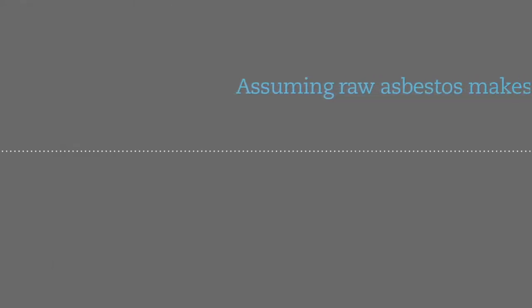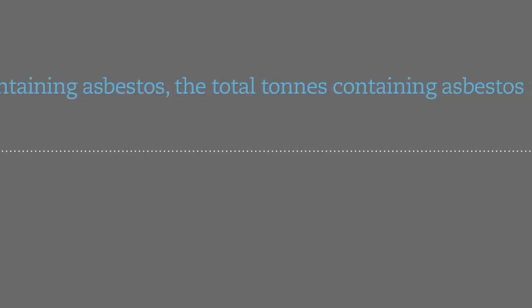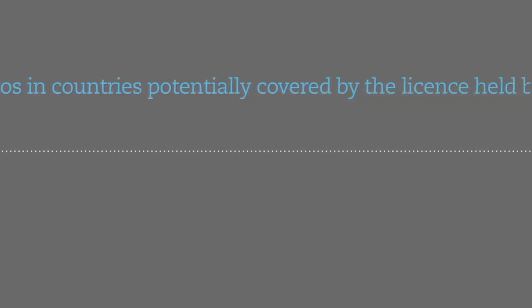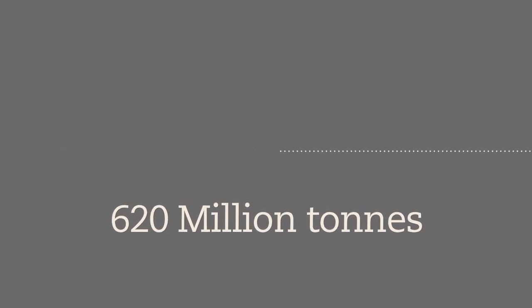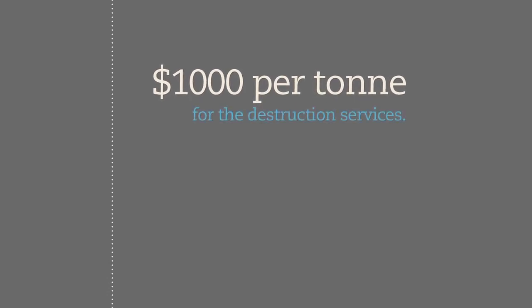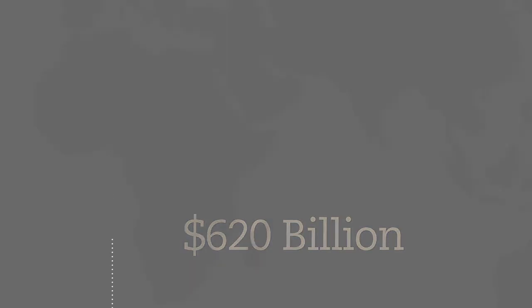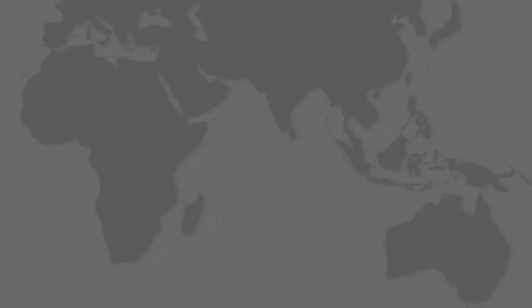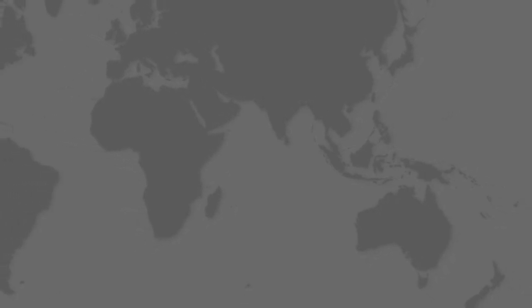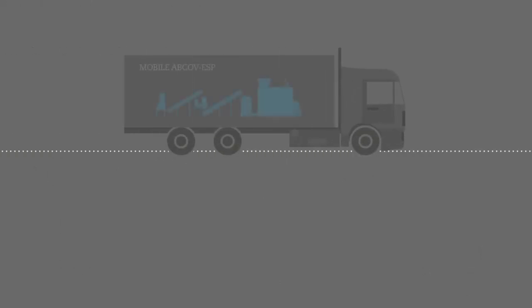Assuming raw asbestos makes up approximately 15% of the total materials containing asbestos, the total tons of asbestos-containing materials in countries potentially covered by the license held by Abcov Australia Limited is over 620 million tons. The company expects to charge approximately one thousand dollars per tonne for destruction services, meaning the total potential available market is estimated to be 620 billion dollars, distributed throughout Africa, Asia, the Middle East, Russia, and Oceania.